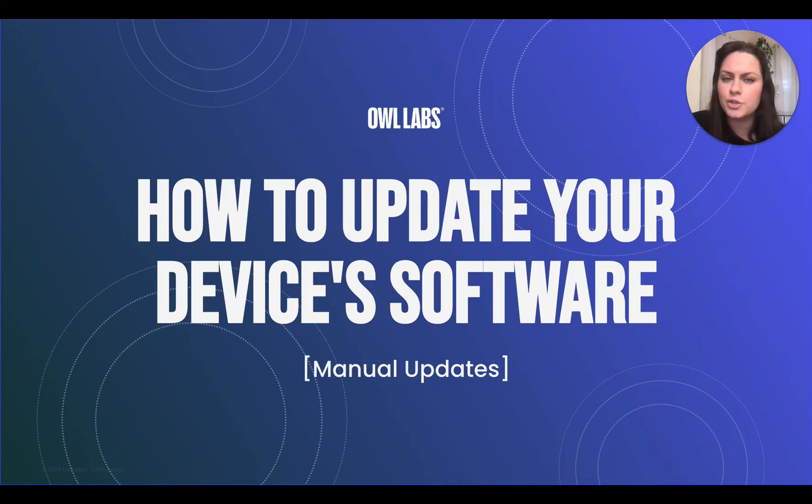For written instructions on this video or troubleshooting any issues you might come across, you can continue reading below.